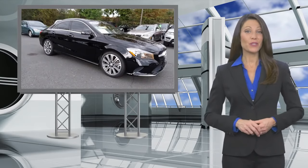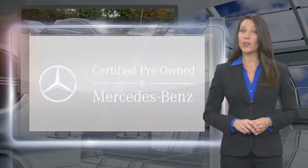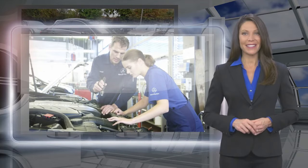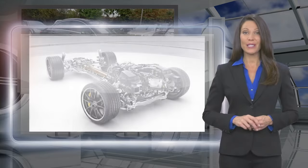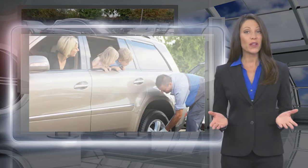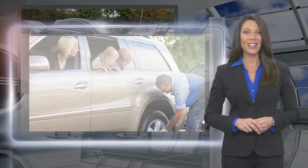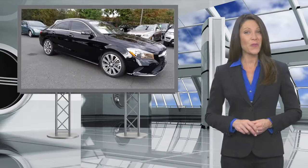Every certified pre-owned Mercedes-Benz must meet stringent criteria and pass a rigorous multi-point inspection. Rest assured, knowing every certified pre-owned Mercedes-Benz now comes with industry-leading coverage and 24-hour roadside assistance. No matter what your odometer reads, your confidence will know no bounds.